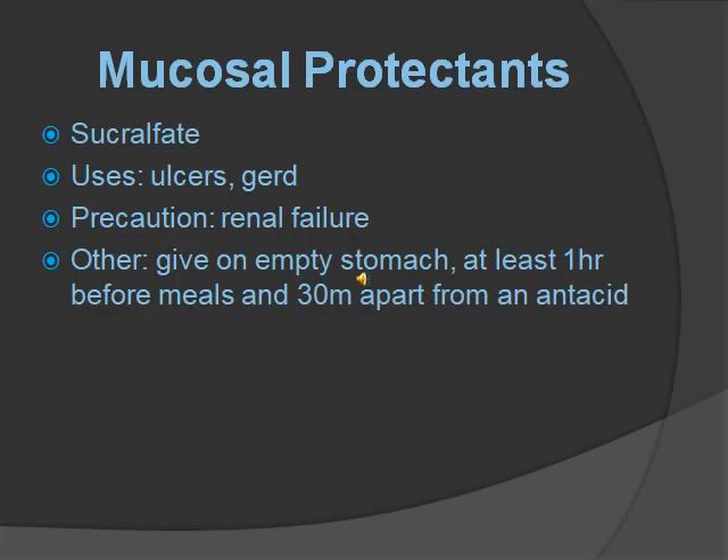Mucosal protectants. There is only one medication we have to know: sucralfate. Its uses are just like all the other GI medications — for ulcers and GERD. You want precaution with renal failure, and you should give it on an empty stomach, one hour before meals, and 30 minutes apart from an antacid. What it does is stick to the ulcers upon contact with gastric acid, protects for six hours, and it does not have a systemic effect.